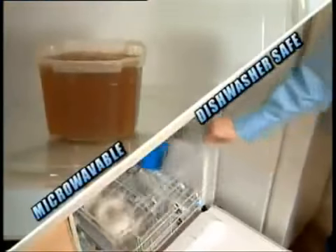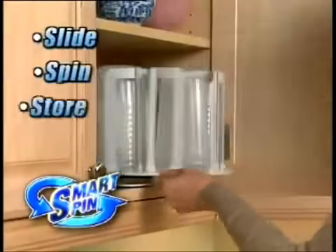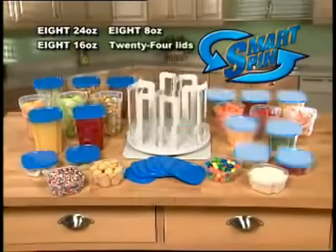Plus, they're microwavable and dishwasher safe. SmartSpin is the only compact storage system that slides, spins, and stores. Call right now and receive your SmartSpin carousel with 8 24-ounce containers, 8 16-ounce, 8 8-ounce, and 24 lids.